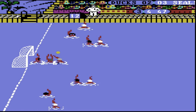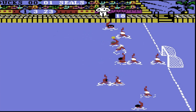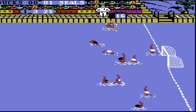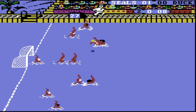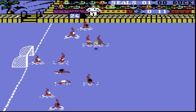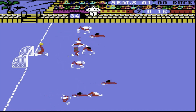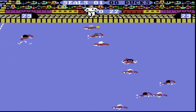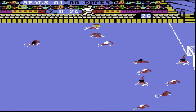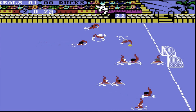In summary, while Water Polo boasts commendable graphics and animation, it ultimately lacks the engagement necessary to make it a standout title. The joystick controls do not provide a strong sense of mastery, and progression in skill feels limited, leading to a sense of frustration. The two-player mode undoubtedly offers the most enjoyment, fostering friendly competition and social interaction. In contrast, solo play may leave you feeling uninspired and longing for a more dynamic gaming experience. For those interested in a light-hearted sports simulation, Water Polo may provide a brief diversion, but it falls short of delivering a truly compelling gaming experience.